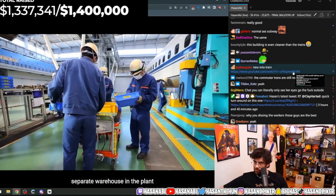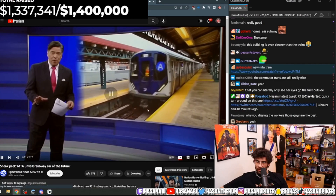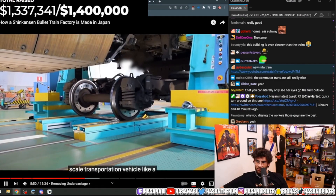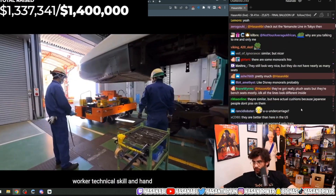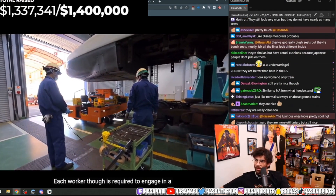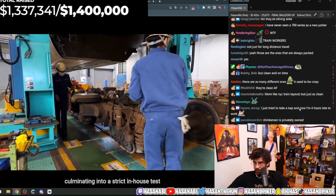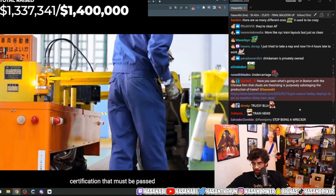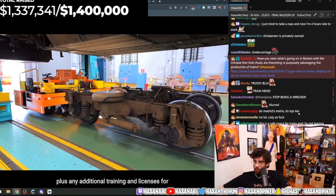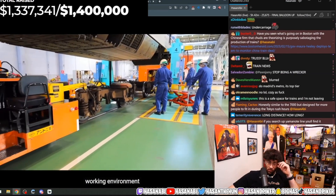What's truly amazing about this process is how much, even with such a massive-scale transportation vehicle like a Japanese bullet train, is performed by worker technical skill and hand. Each worker is required to engage in a two-and-a-half-month training program at the start of their career, culminating in a strict in-house test certification that must be passed, plus any additional training and licenses for jobs like crane operator, ultimately facilitating an efficient and safe working environment.